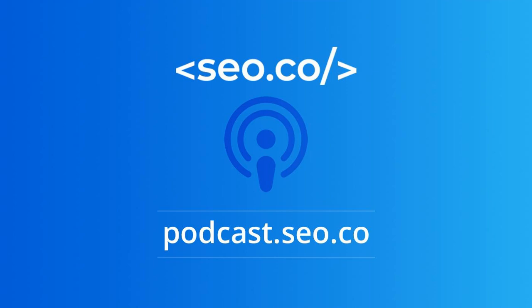Welcome to the SEO.co Search Engine Optimization Podcast — digital marketing essentials and next-level tactics. From off-site and on-site optimization to persuasive selling and everything in between, you'll learn actionable tips on what it takes to outwrite and outrank your competition.